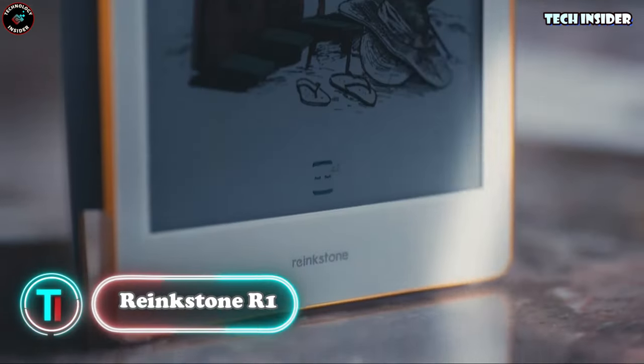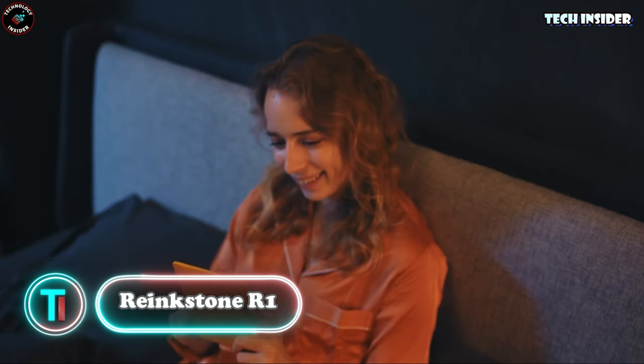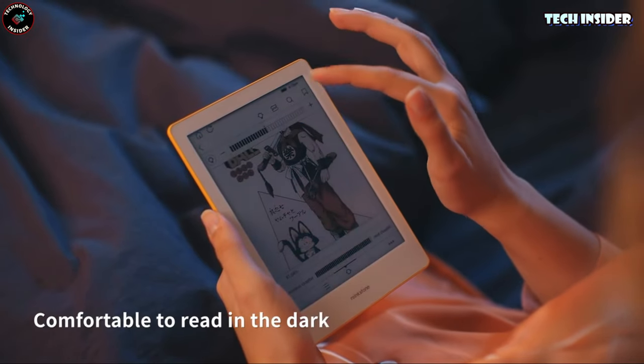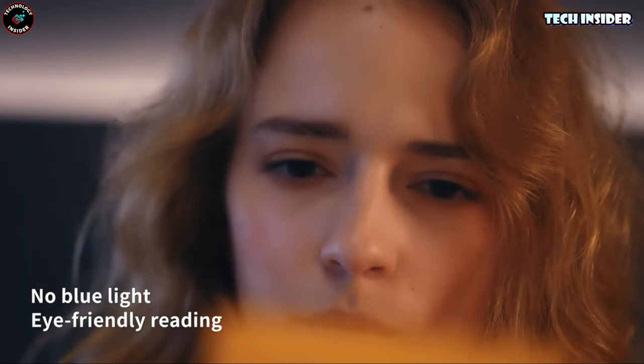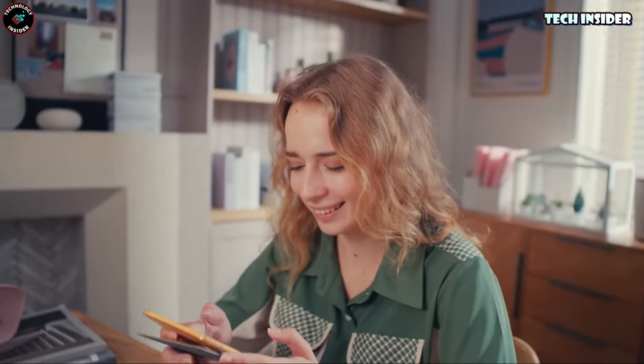Rankstone R1. Say hello to the Rankstone R1 — it's like having a paper tablet that bridges the gap between the joy of reading on paper and the digital world. With the most vibrant color display among all e-paper devices, it's an all-in-one solution for reading, writing, work, and entertainment.